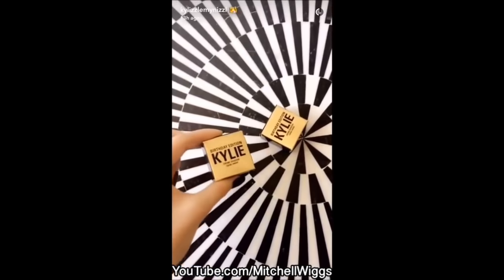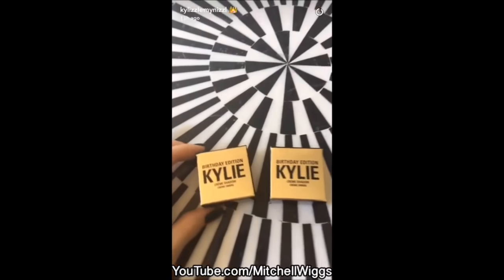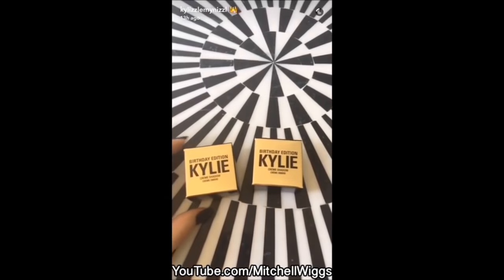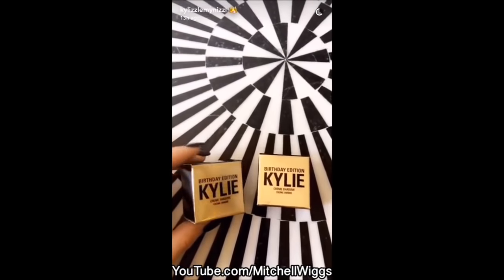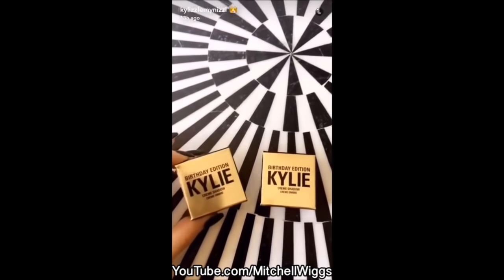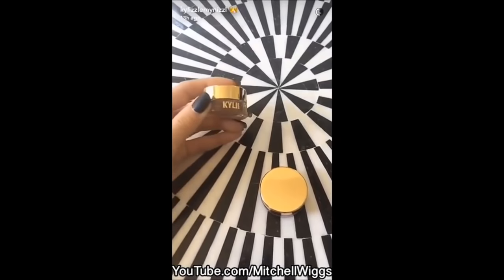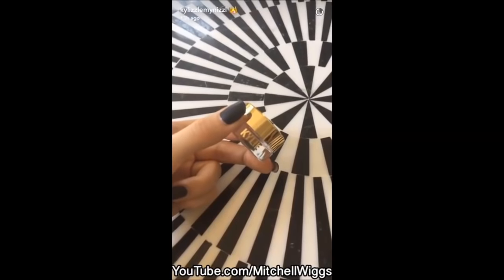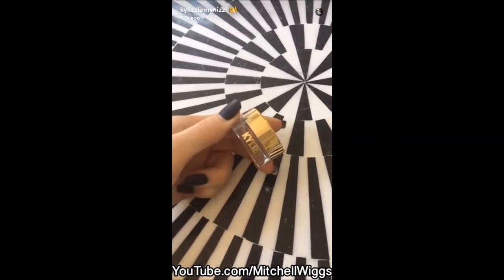This is, I think, what I'm most excited about out of my whole birthday edition collection. I have rose gold and gold — you guys are going to die when I show you these. If you guys remember my Snapchats from like two nights ago when I did Jordan's makeup, I used the gold cream shadow on her. They're much bigger than the kyliner pots. First I'm going to show you guys the gold — it's actually more copper.